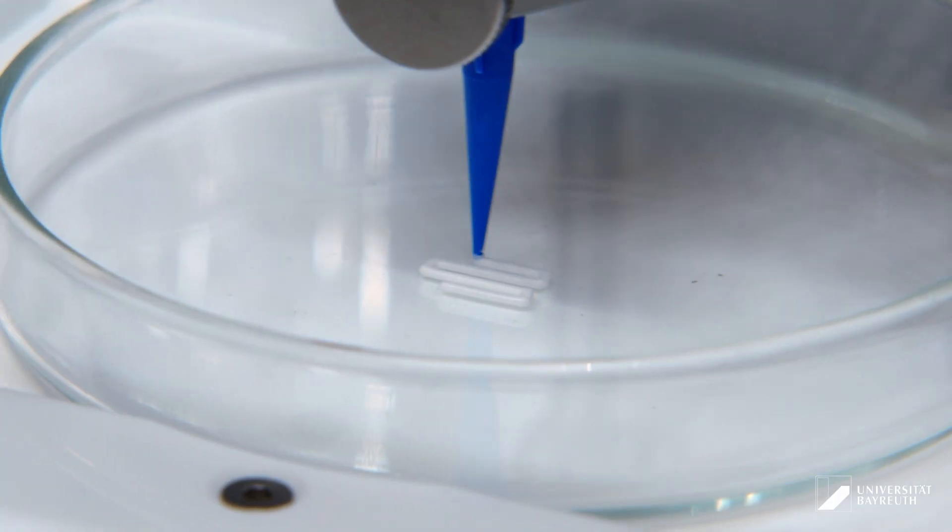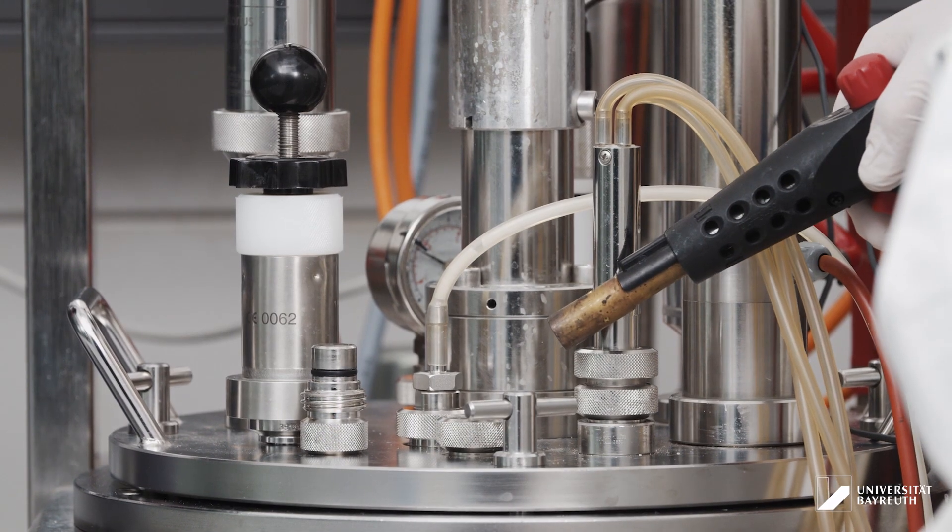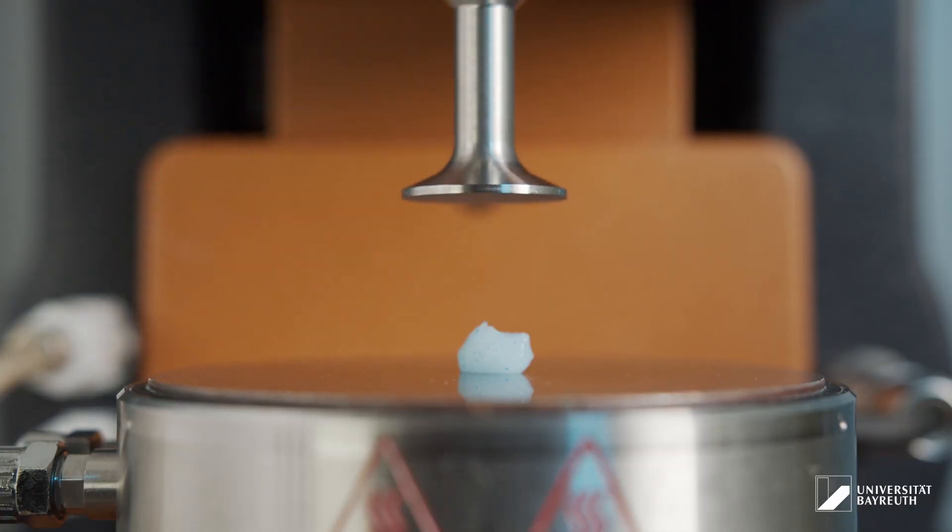Professor Thomas Scheibel, together with many other experts, will guide you through the fascinating field of biofabrication, with topics like additive manufacturing, bioreactors, implants, and many more.